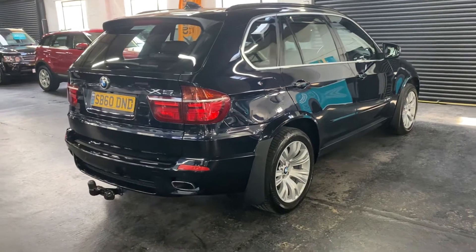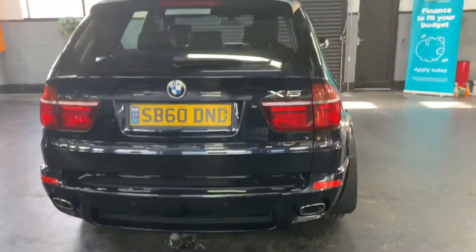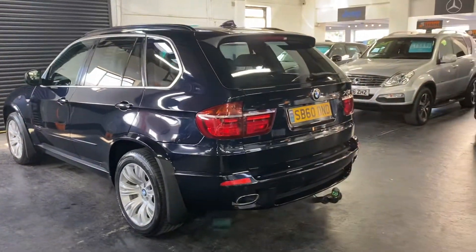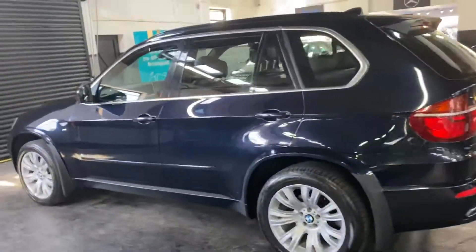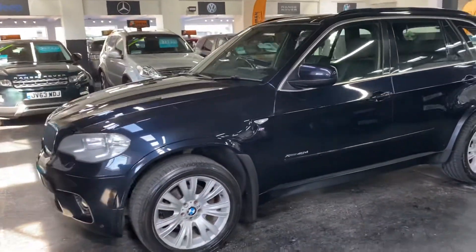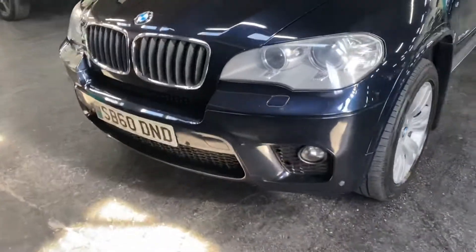Being the M Sport, you get the larger spats on the arches front and rear, and the 19-inch alloy wheels. This one has got a tow bar fitted — obviously if you don't use it you can remove that. Front and rear parking sensors, satellite navigation, climate control, auto Xenon headlights with the angel eye sidelights, so you get the little circles within the headlights, which are a nice touch when you've got the sidelights on.